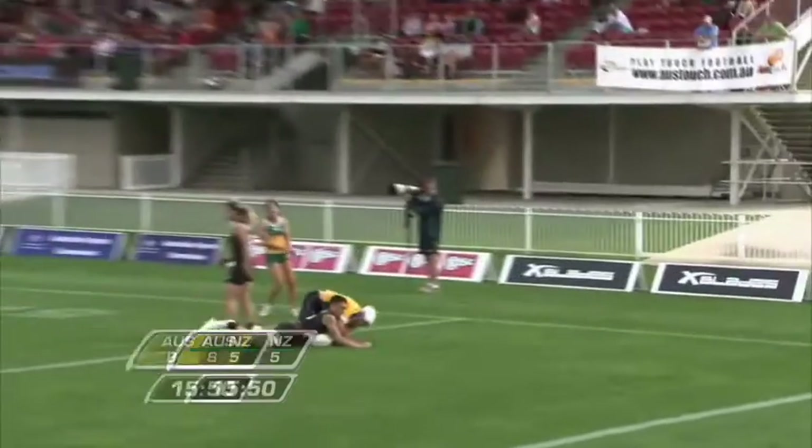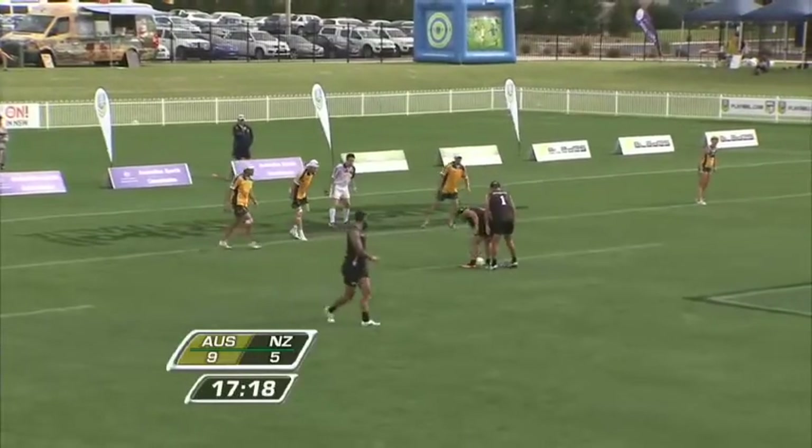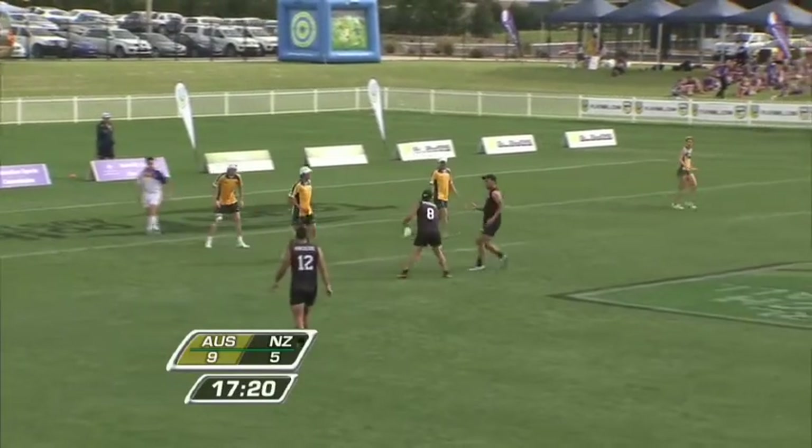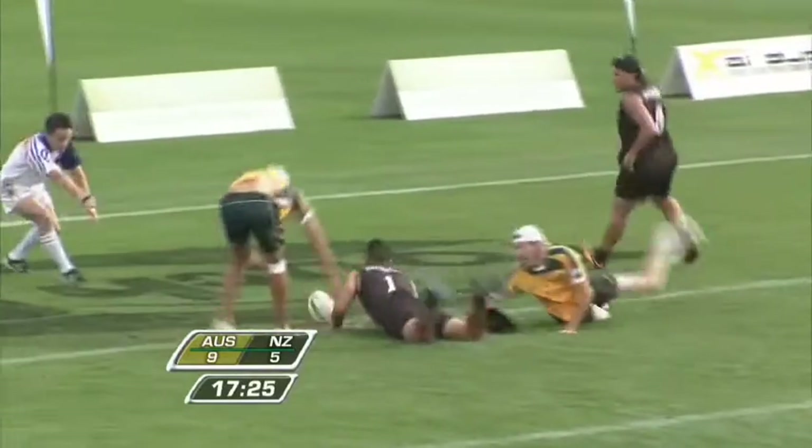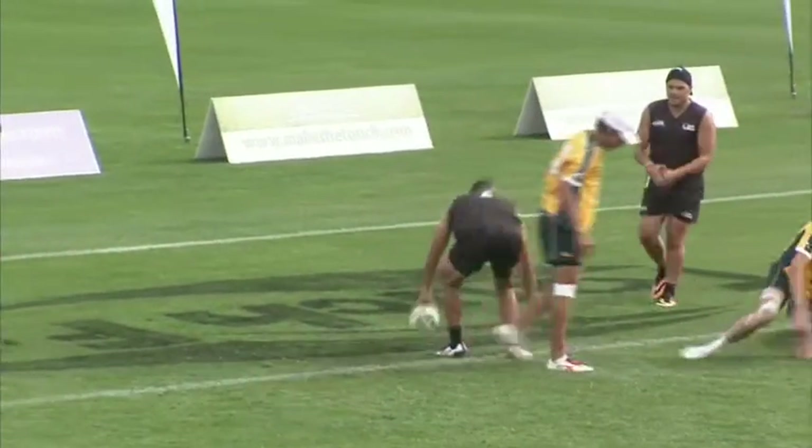Last play here for the Aussies — looking for one more touchdown, they should get it. Quick messages between players here for New Zealand — Takarai and Nafaro. He dumps it off, and Nafaro, back to Takarai — that should be a touchdown, it will be.